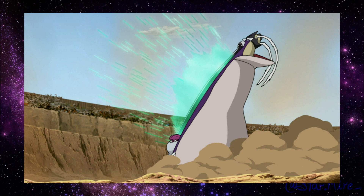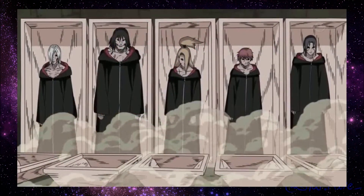This revival power is quite remarkable, as the closest comparable technique is Orochimaru's and his disciple Kabuto's, which only revived people as living corpses, with chakra power limited to the abilities of their summoner and the life force used to summon them.